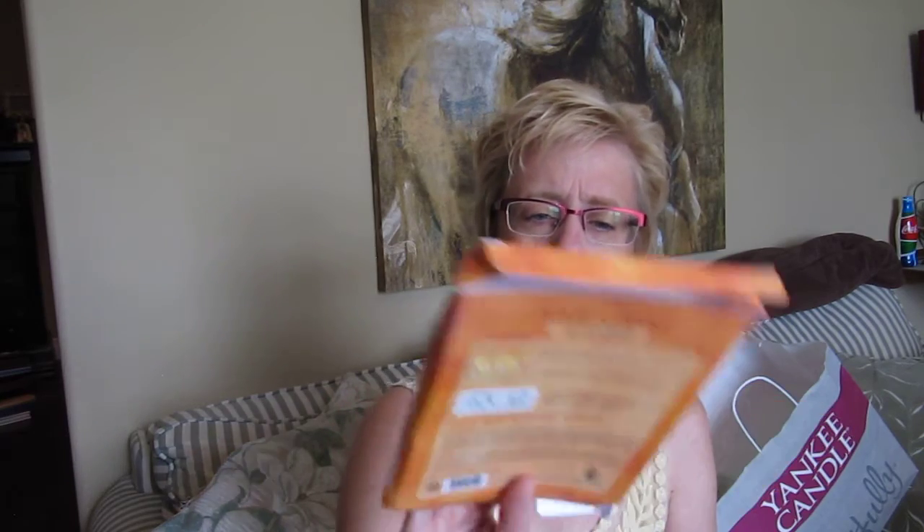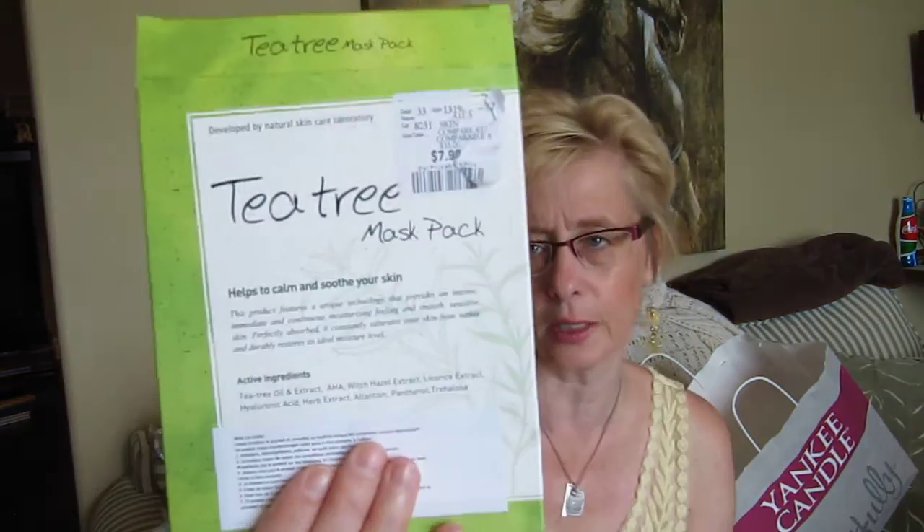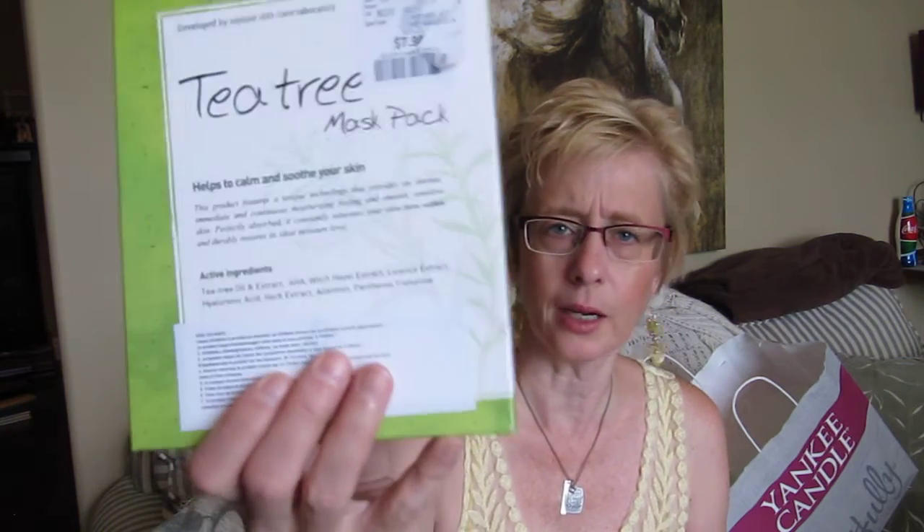This one's a Vitamin C one — it has Vitamin C, green tea, niacinamide, hyaluronic acid, and pomegranate. It revitalizes skin damaged by UV rays. And then this one is the Tea Tree — it has tea tree oil, witch hazel extract, licorice extract, hyaluronic acid, pentothal, etc. Yeah, I like all these.